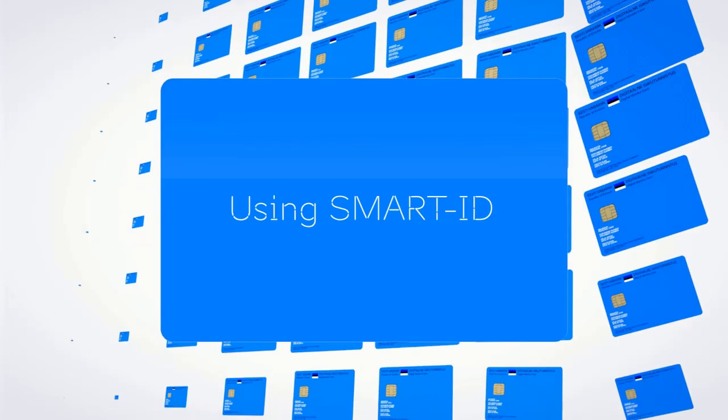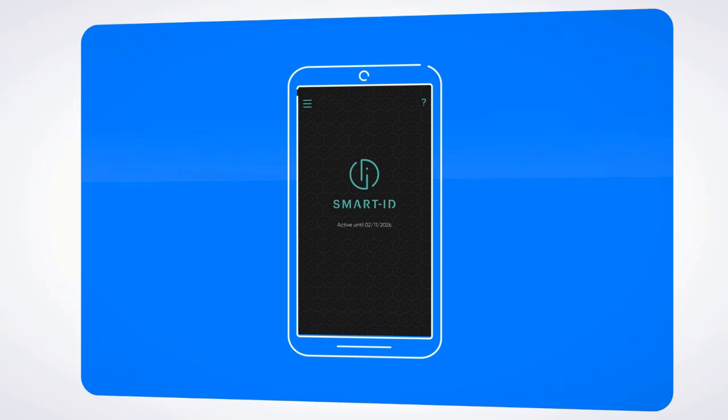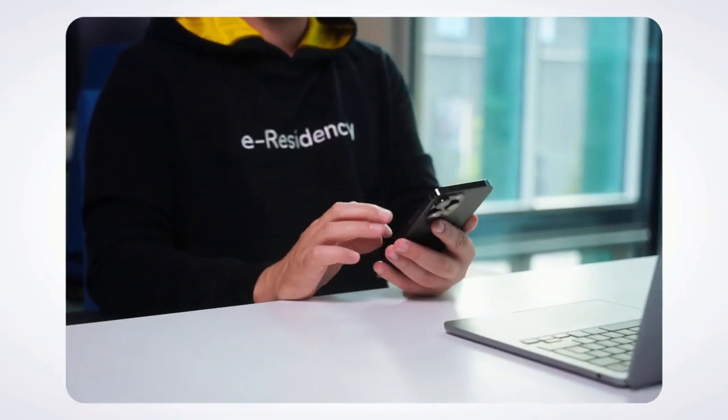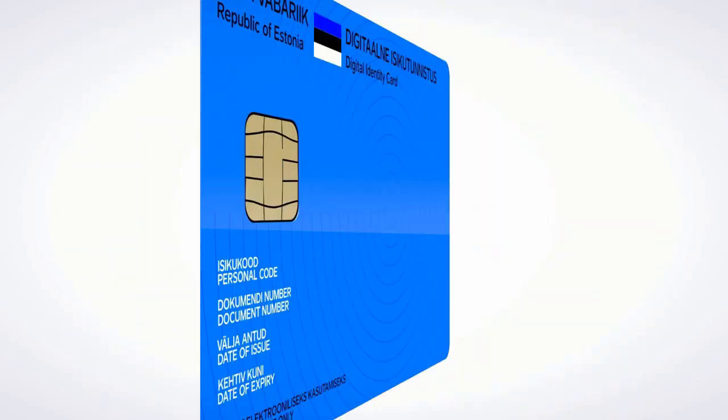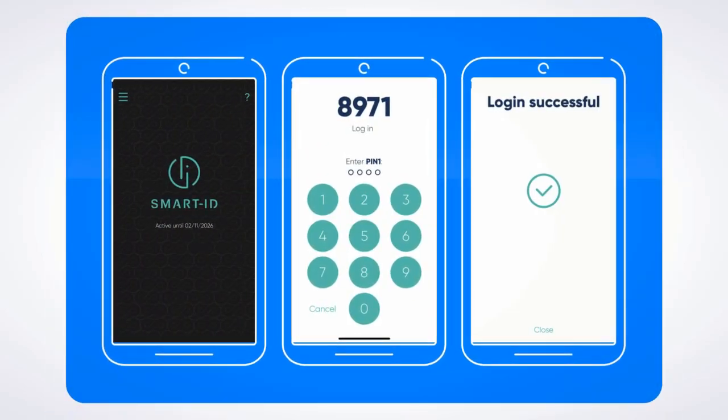Smart ID is a time-saving card-free alternative for eResidents. Download the Smart ID app on your smartphone. Try logging into Eesti.ee again, this time with Smart ID.